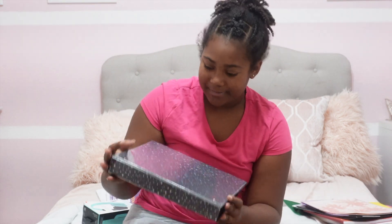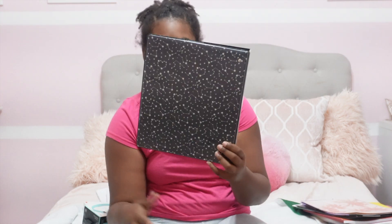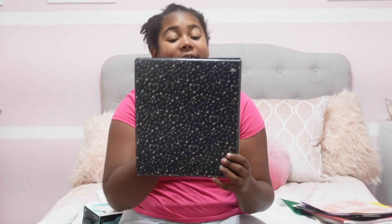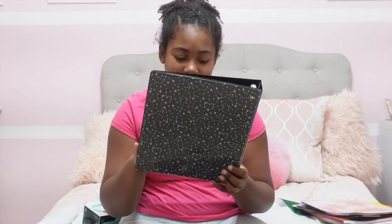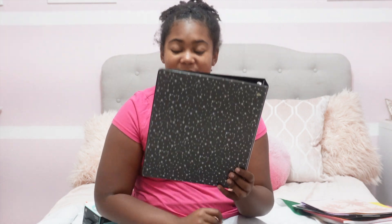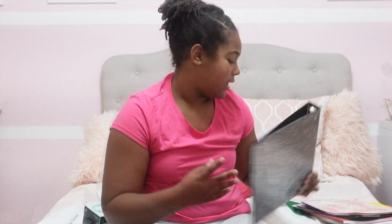Super pretty — oh, I'm holding it upside down. My binder, super pretty. It's like constellations and you can see hearts inside of it. It's so cute. I wish I could find the Gemini constellation in this, but I think they just repeated a bunch of random ones over and over again.